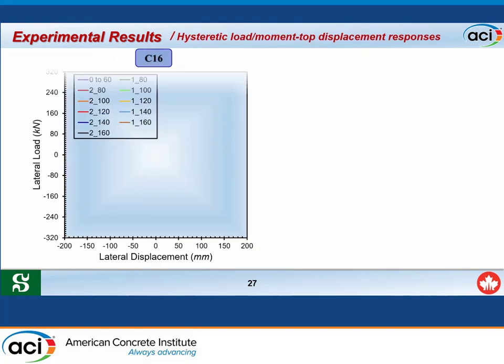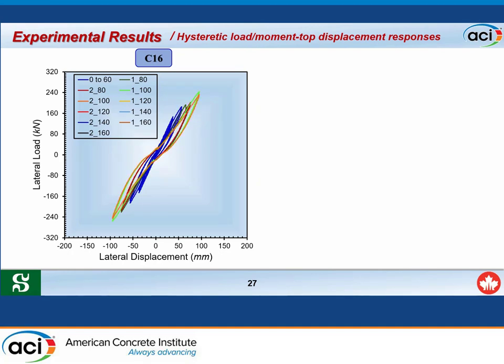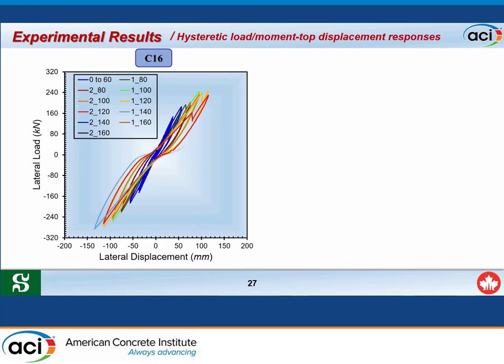Specimen C16S showed ideal flexure loops until a top displacement of 60 mm. At the first cycle of 80 mm, a sudden load drop occurred due to the onset of slippage between the FRP tube and the footing, followed by continued ideal flexure loops with slight slope changes. Another drop occurred at the first cycle of 420 mm due to excessive slippage between the column and the footing and spalling of the concrete cover, followed by ideal flexure loops until failure.